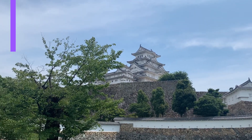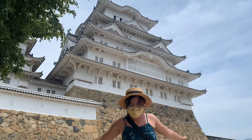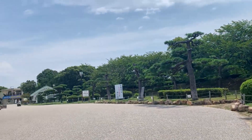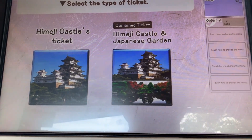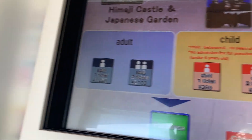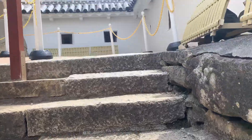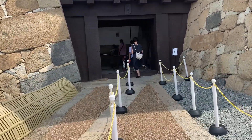Number three: Himeji Castle. Also known as the White Huron Castle due to its elegant white appearance, Himeji Castle is widely considered as Japan's most spectacular castle for its imposing size and beauty and its well-preserved complex castle grounds. Once you reach the entrance, you can purchase the ticket to go inside the castle at this machine right here. They also have a promotion where you can get a ticket for Himeji Castle and the Japanese Garden at a discounted rate of 1,050 yen. Be warned that when going here, you have to wear comfortable shoes because it is a climb to reach the top of the castle.